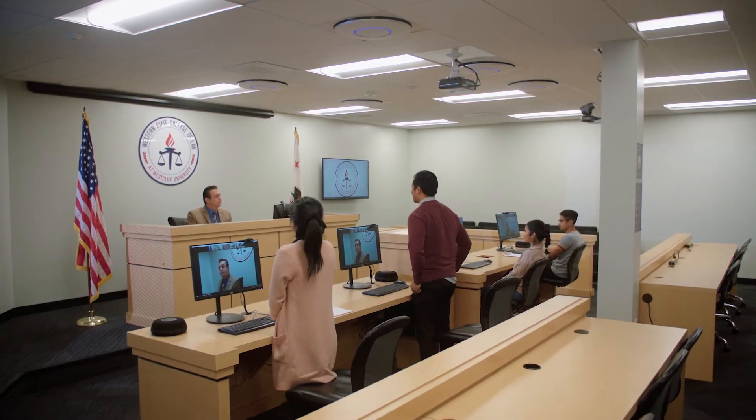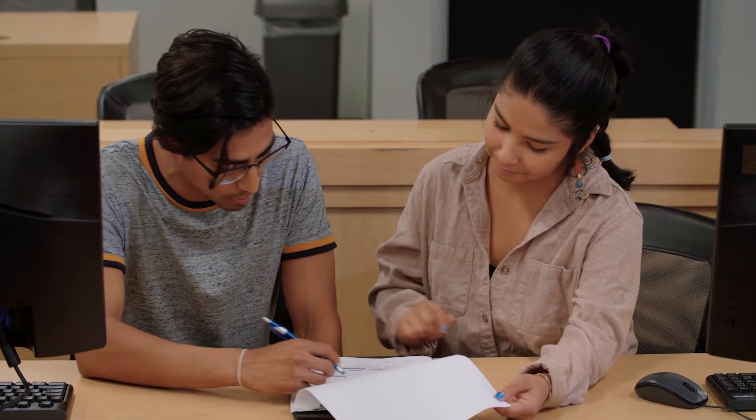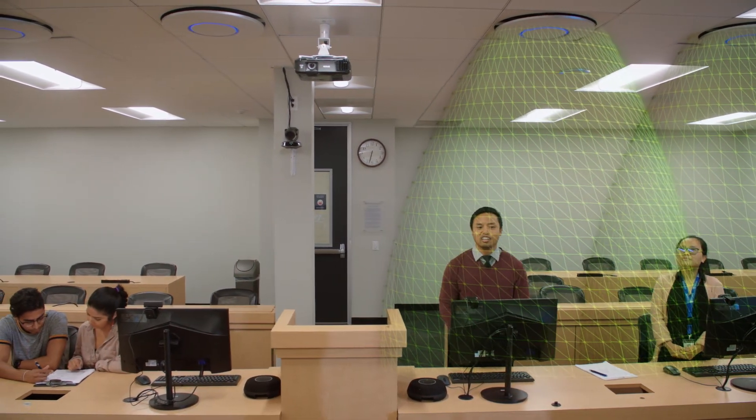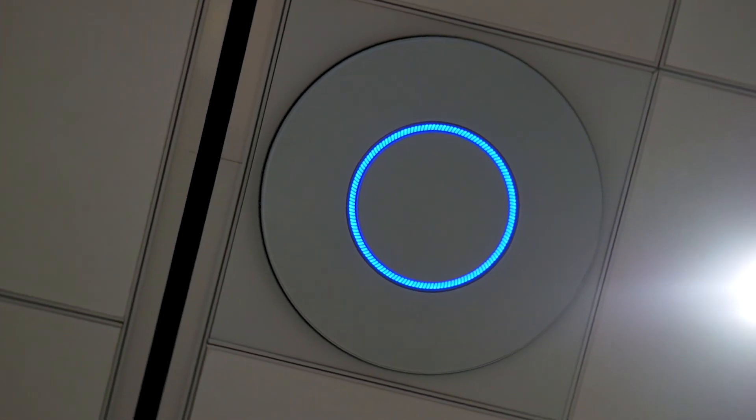The moot courtroom is our mock trial classroom. It's actually used for competitions for mock trial cases nationwide. Since mock trials have moved to an online format, we needed a system with the capability to isolate each participant's audio so that each individual could not hear what the other was saying. STEM's ceiling fencing feature allowed us to do just that.